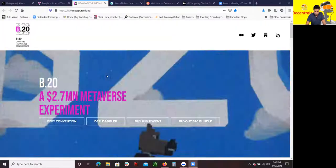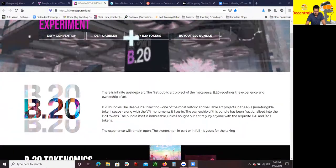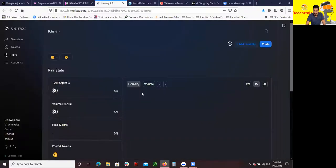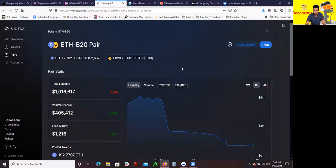If you're interested in the B20 MetaPurse fund and buying B20 tokens, this is the link right here. If you click this link, it should take you to Uniswap, which is pretty much an exchange for you to swap Ethereum to other tokens — Ethereum-backed tokens or other Ethereum tokens like B20. If you're interested in buying it, you do have to click here to trade and follow all the procedures to do that.